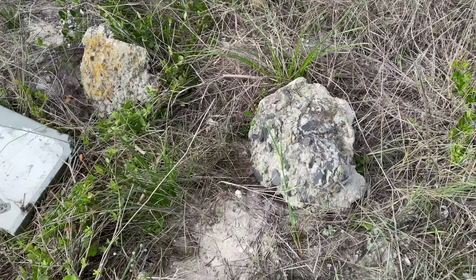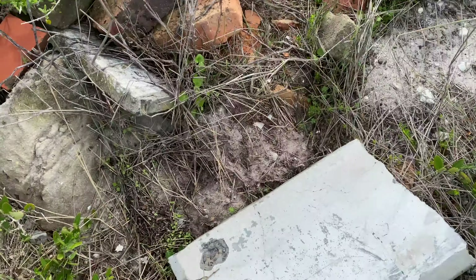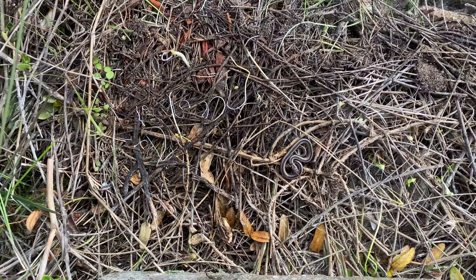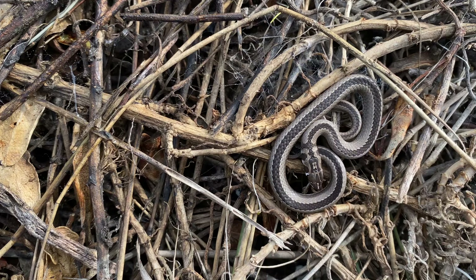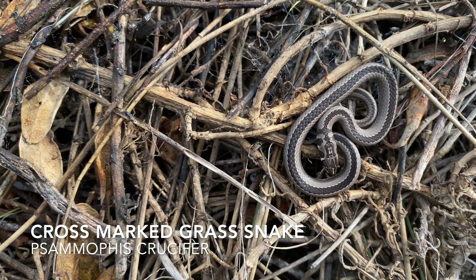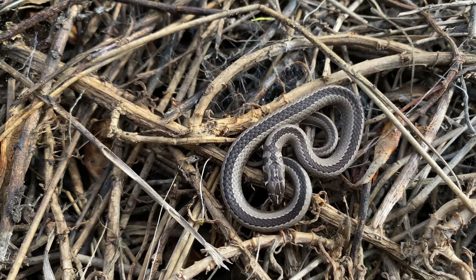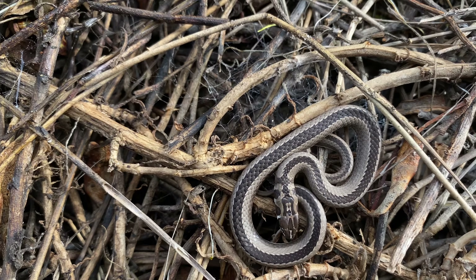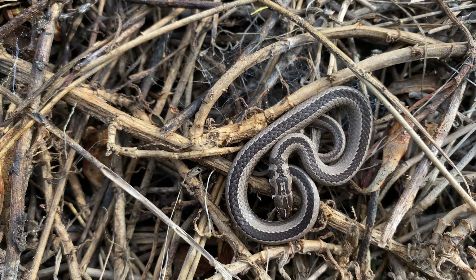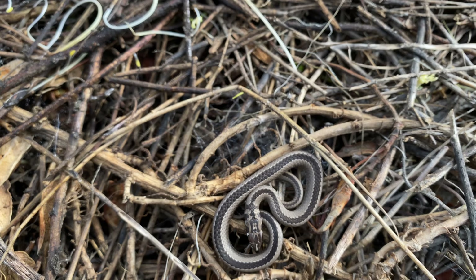The problem is a lot of this stuff has already been flipped before — someone's come here and just destroyed everything. But there you go, that is a crossmarked grass snake. I'm going to get some footage of it just sitting here before I pick it up. You can see they get the name 'crossmarked' from that sort of crucifix shape on the back of the head. These guys are really common in this sandy scrub.